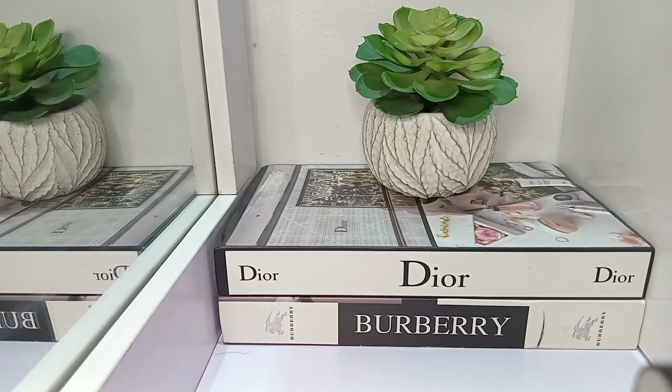Hi guys, welcome to today's video. I am Anne, your Scentolutions underscore me. We talk all about affordable perfumes here. So if that's your jam, if you like affordable perfumes, you're definitely in the right place.